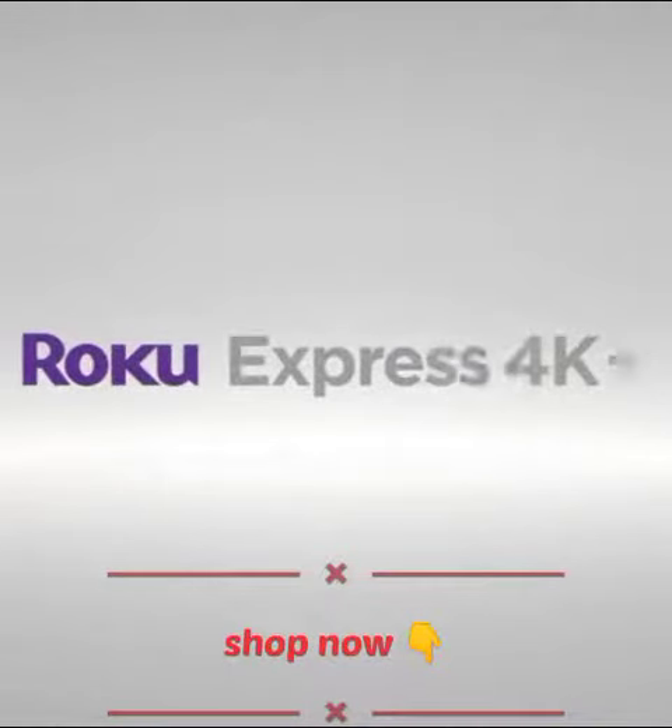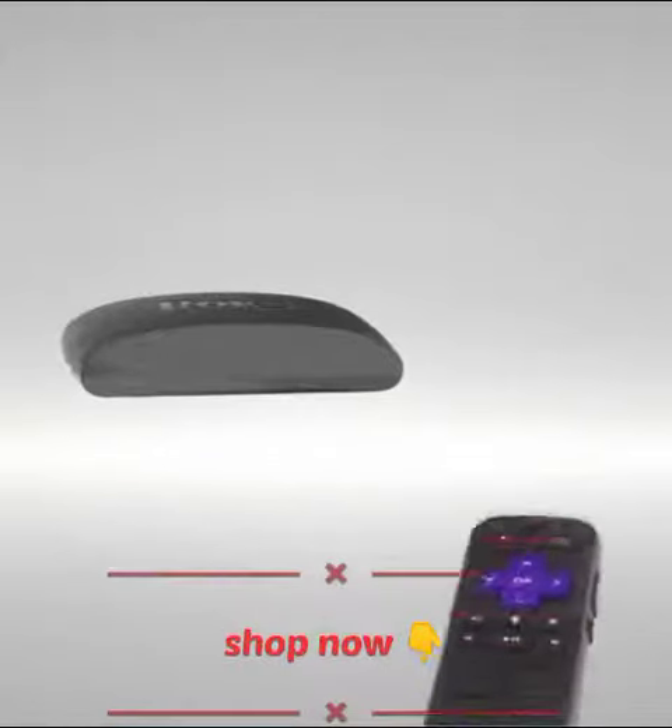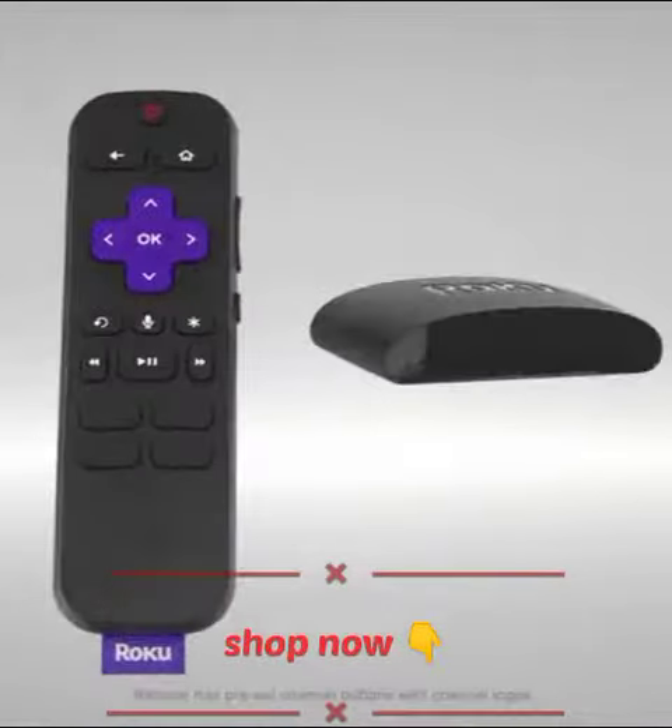Introducing Roku Express 4K Plus. Fast 4K streaming made easy with a voice remote at an incredible value.